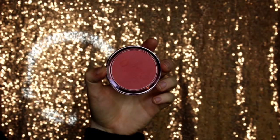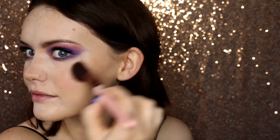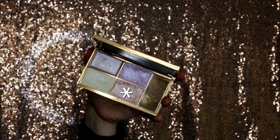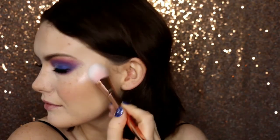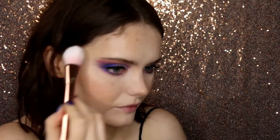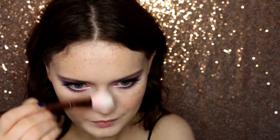Then for blusher, I'm taking my 100% Pure Fruit Pigmented Blusher in the shade Healthy, and popping this onto my cheeks. Then for highlighter, I'm taking an oldie but a goodie — I have not used this in ages and absolutely loved it last year. This is the Sleek Solstice Highlighting Kit, taking the orange shade. I'm popping this on the high points of my face — the tops of the cheekbones, just above the brows, down the bridge of my nose, and the cupid's bow. I also took some on my finger and popped it on the inner section of my eye to add a little shimmer there as well.